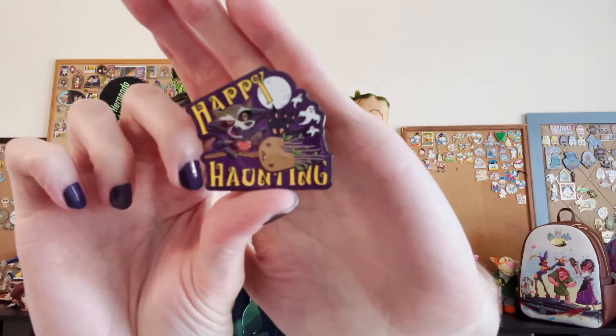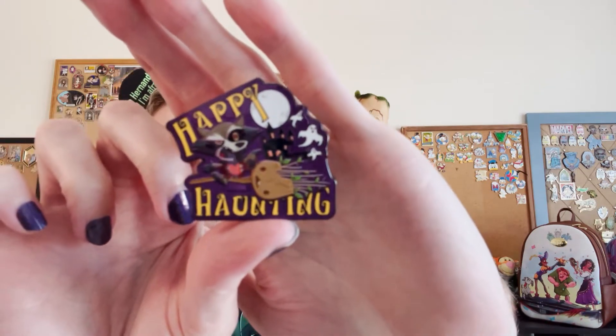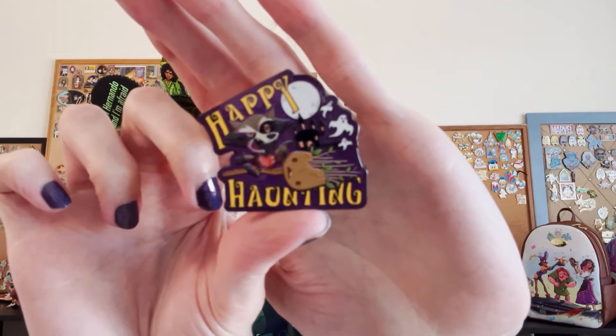I do have this Rocket and Groot pin that says Happy Haunting, and it's really cool because Rocket is riding Groot as a broom. So that's pretty cool.